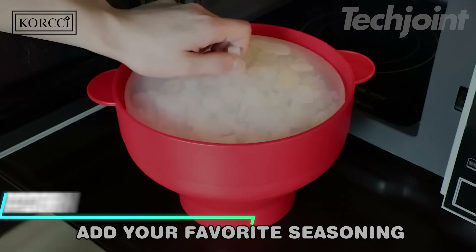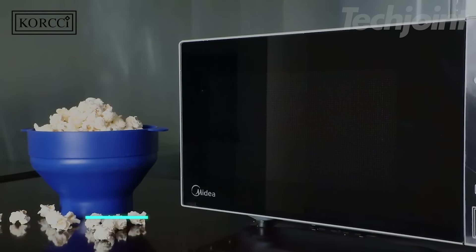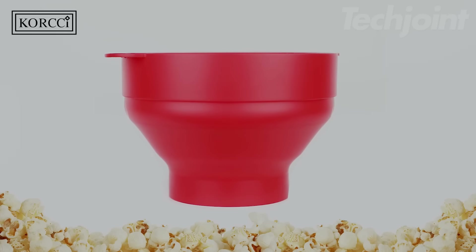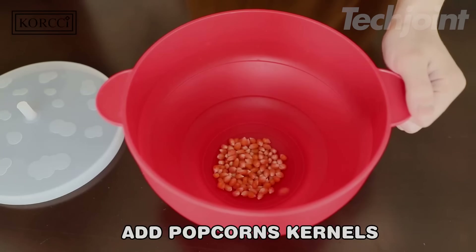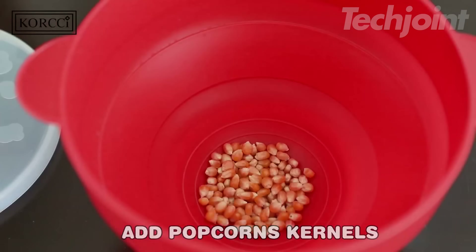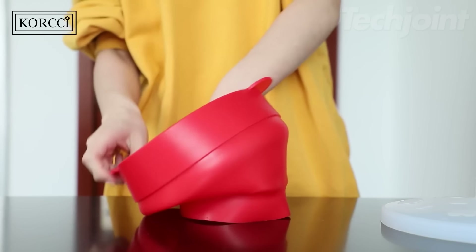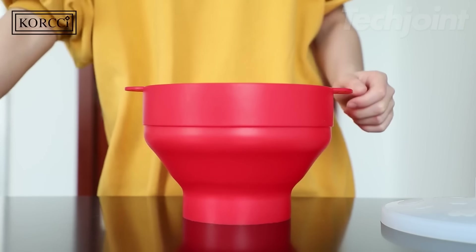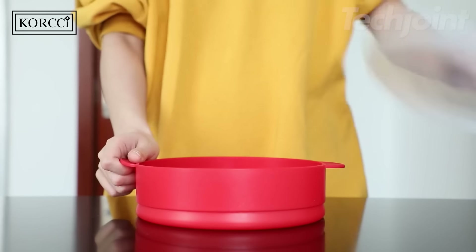This is a silicone microwave popcorn popper that offers a healthier alternative to pre-packaged microwave popcorn — you control the ingredients, avoiding unnecessary artificial additives and sodium. The collapsible design makes it easy to store, whether in a small kitchen or a college dorm, with a folded height of just 2.38 inches. The popper features a food-grade silicone lid and handles on both sides for easy removal from the microwave. Just be cautious of steam.